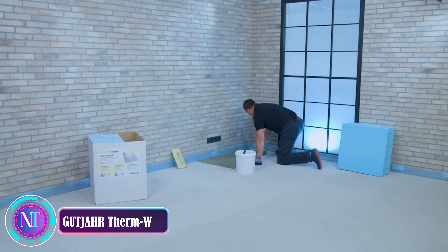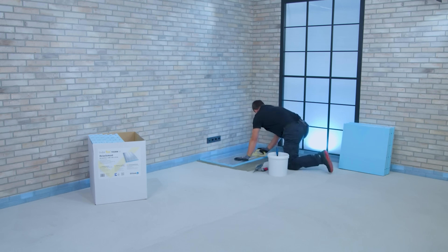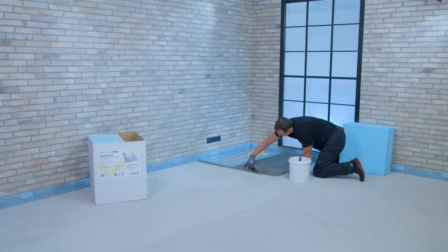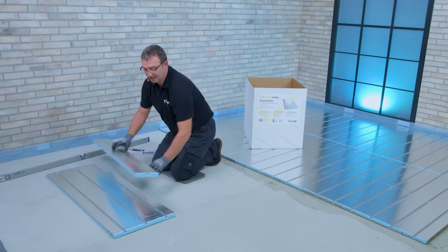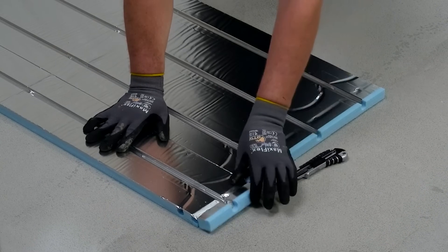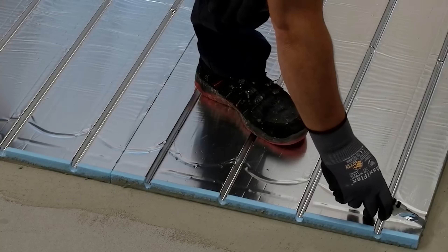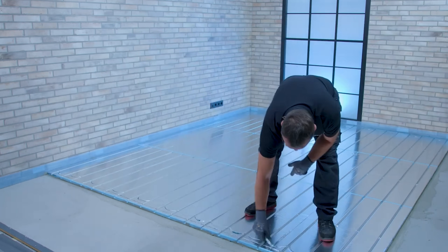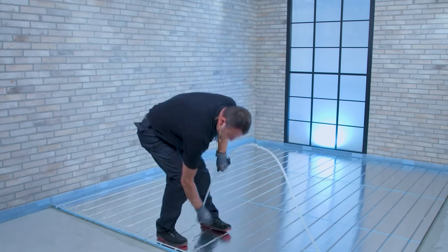Step into the future of energy-efficient renovation with Gutter Therm W — a revolutionary underfloor heating system designed to bring warmth and comfort to existing floors without the headaches of traditional installations. Tailored specifically for renovation projects, this system is a seamless solution that transforms homes into cozy havens. The Therm W advantage lies in its versatility and efficiency, offering a hassle-free retrofitting experience with thin, lightweight components that minimize disruptions to daily life. Installation is a breeze, requiring minimal expertise and time, thanks to pre-insulated panels that snap together effortlessly — enjoy the luxury of warm floors within days.